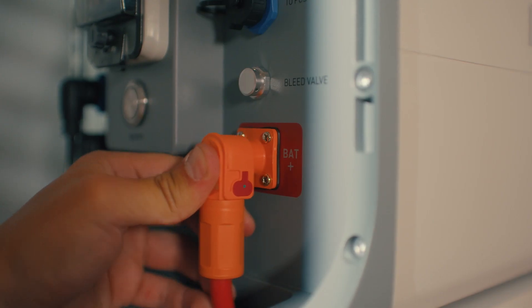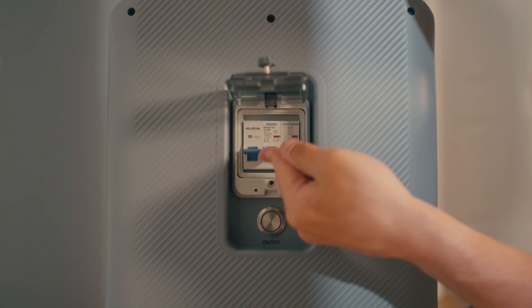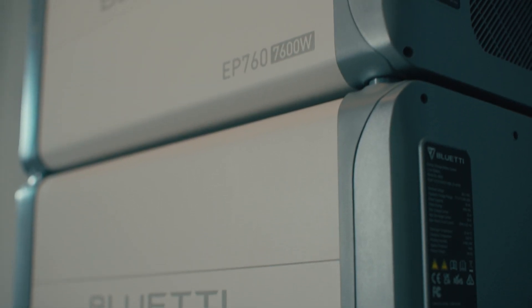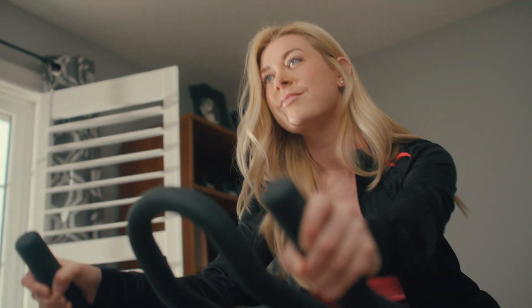Built with safe and reliable lithium-iron phosphate battery technology, the EP760 guarantees a 10-year warranty, ensuring that you'll have power whenever you need it. Its adaptable indoor and outdoor operation temperatures make it perfect for all your household power needs.